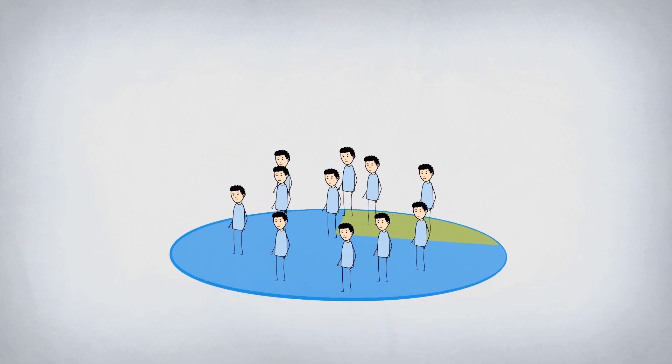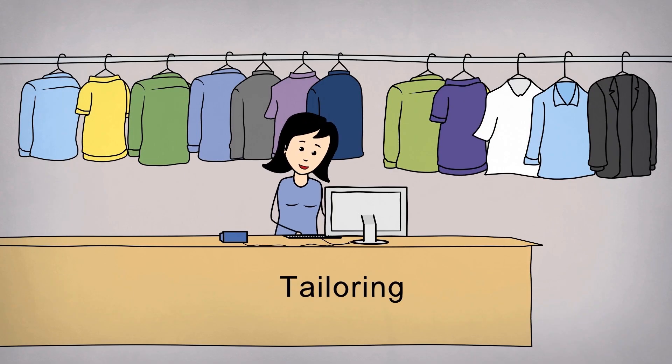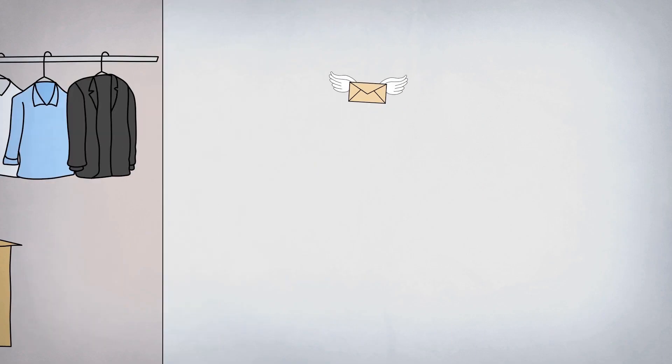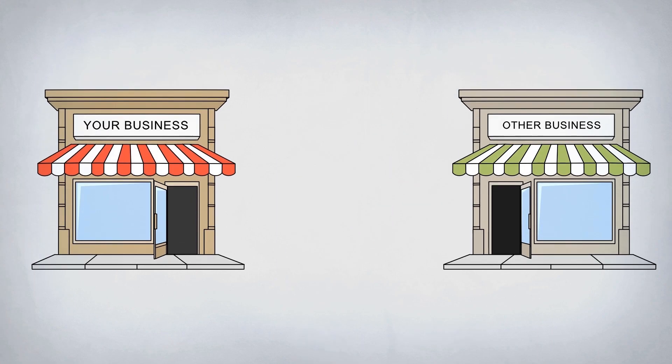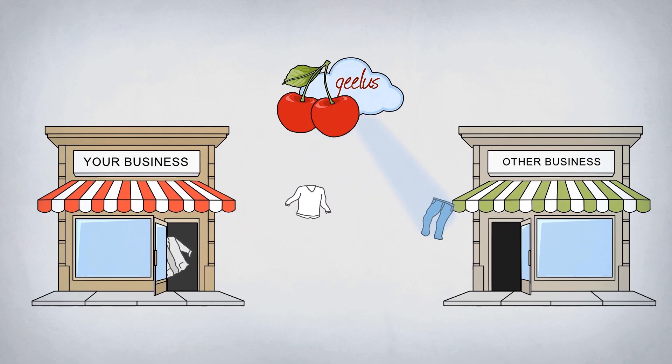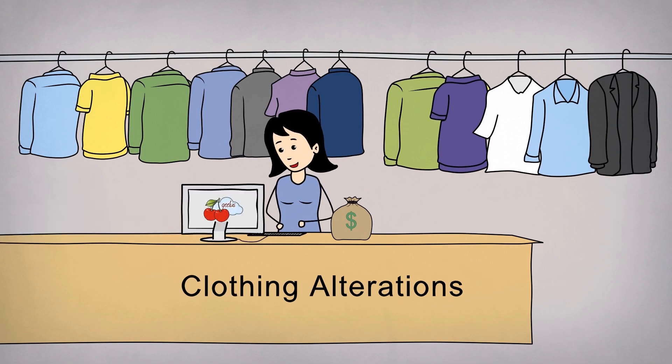It even takes care of your loyal customers using the built-in customer loyalty program. Geelys can automatically send reminder SMS and email to your clients when their order is ready. If you work with other businesses and pay or receive commission, Geelys helps you keep track of all orders and calculate the total amount. Geelys is super easy to use and can get you started in just a few minutes, without any prior experience.